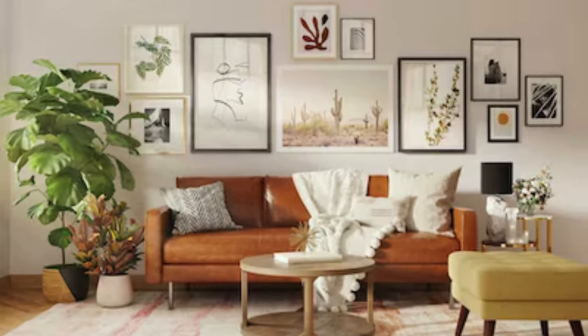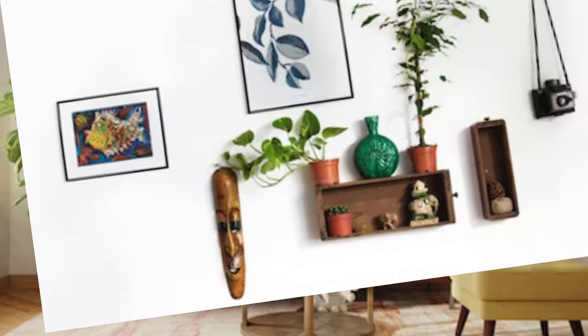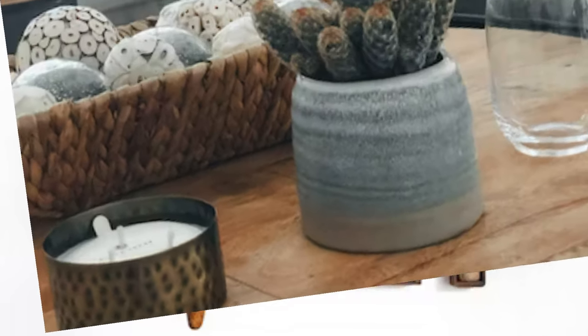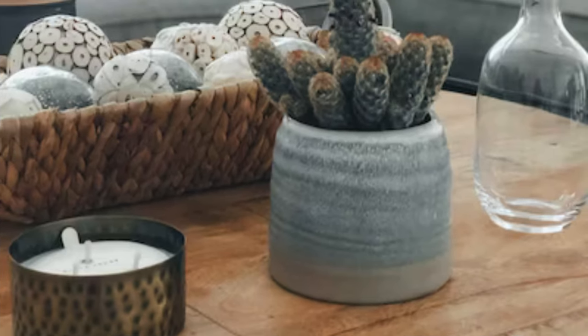Whether it's the subtle elegance of candle holders or the statement-making presence of sculptures, these accessories play a pivotal role in elevating a house into a home, turning it into a sanctuary that resonates with comfort, style, and personal expression.